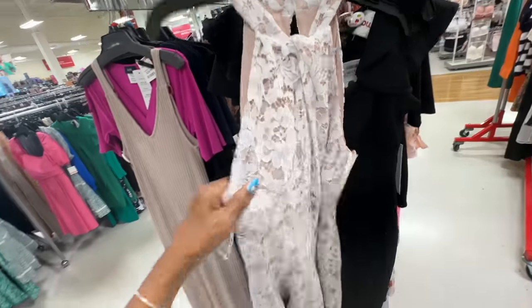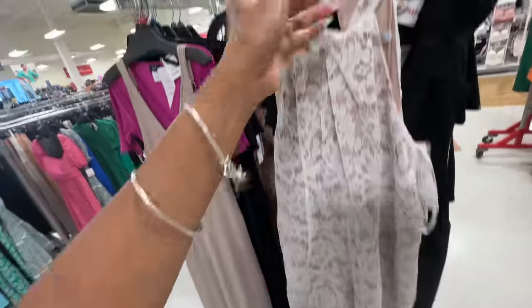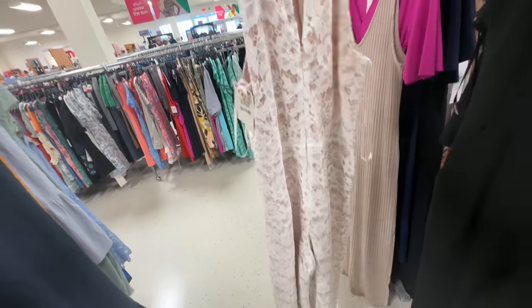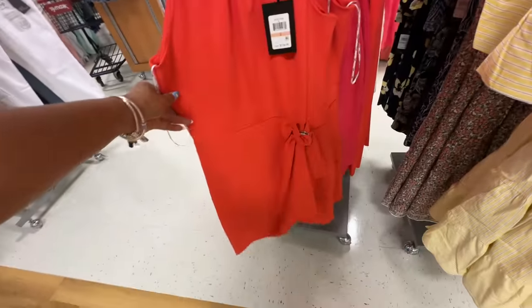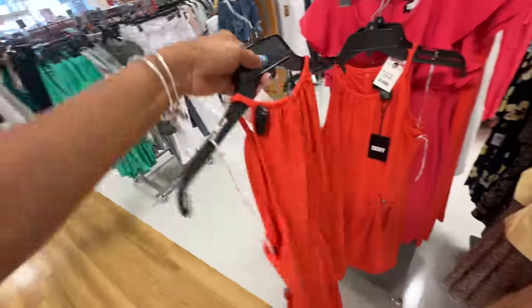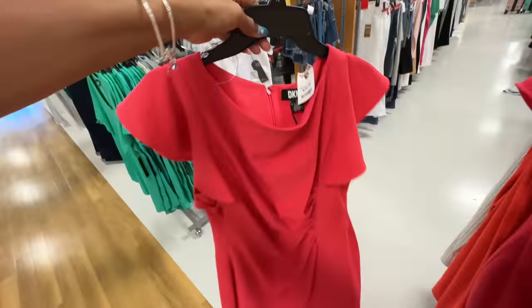I love this beautiful lace romper. You can put a belt on it if you like. Wide legs, it's lined, has a keyhole in the back with button and zipper. Let's check the price — $40. I like this DKNY dress right here — orange, this is $30. Let's check the back — nice and cute, right? This DKNY is $30.